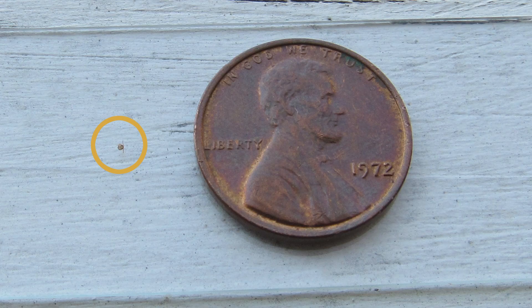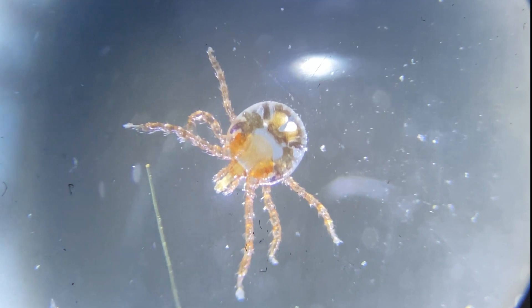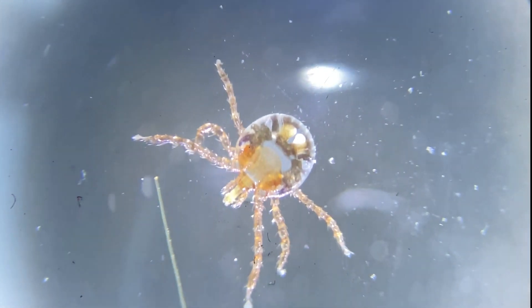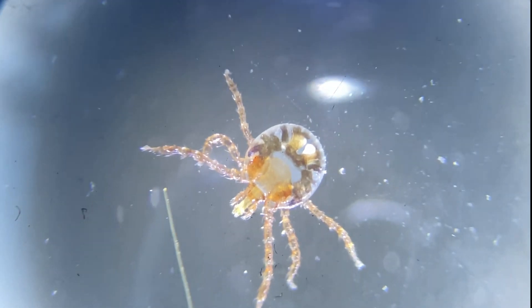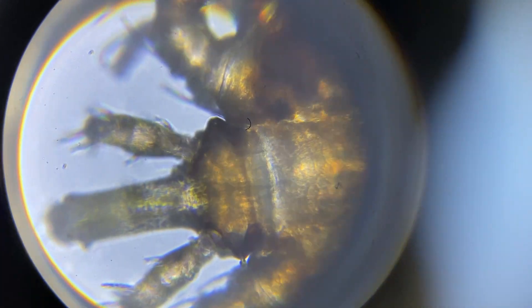Their larvae are also very small — only 0.15 to 0.3 millimeters. Contrary to popular belief, they do not burrow or lay eggs in your skin; they simply bite for just a few hours, leave, and lay eggs.